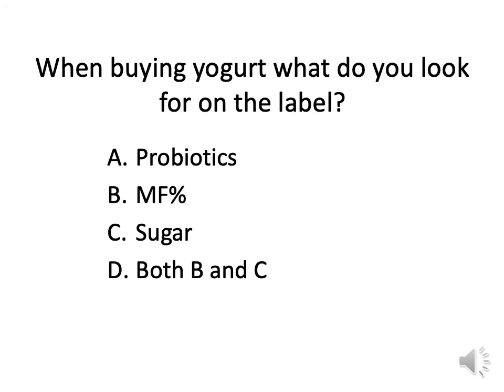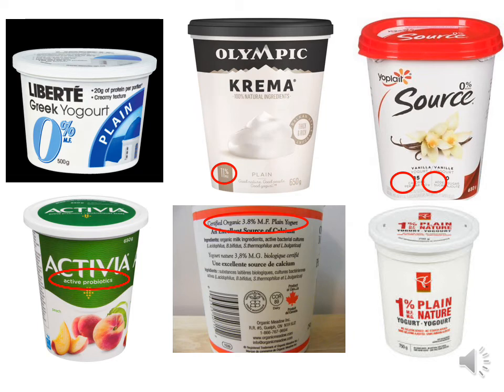When buying yogurt, what do you look for on the label? Key — always look for 0% or 1% milk fat, and look for plain. Here we have Olympic plain yogurt, but it's 11% milk fat. Here we have Source yogurt at 0%. It says no additional sugar has been added, so they're using a sugar substitute — this is also acceptable.